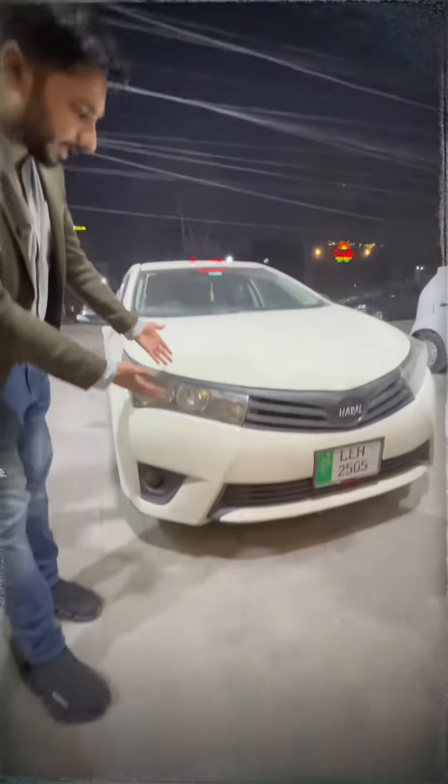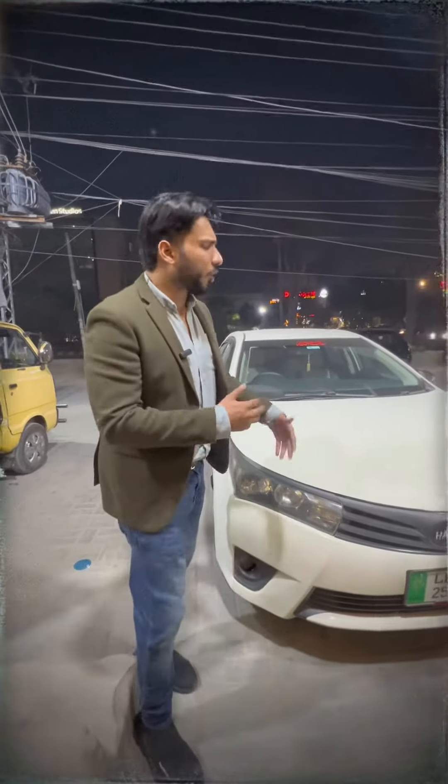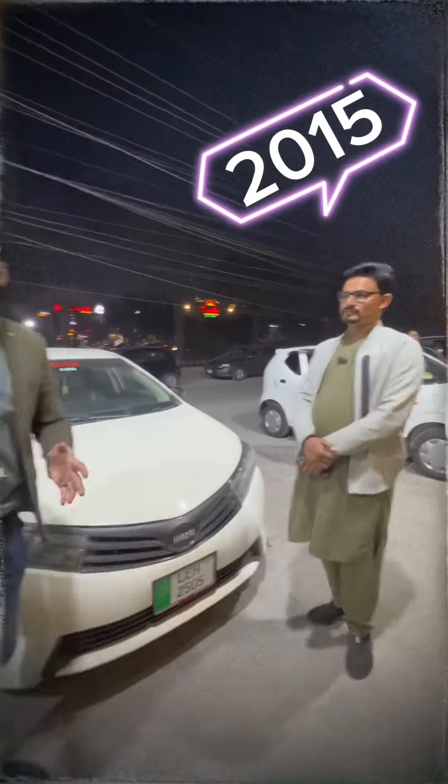Check this car. This is the old model. It has the headlights, the grille, the bumper — from the front. Which model is this? 2015 model.